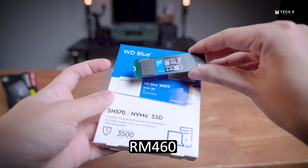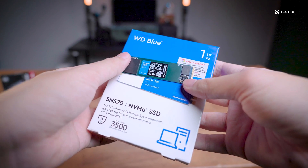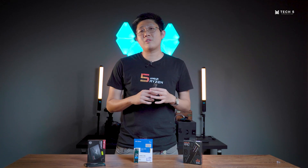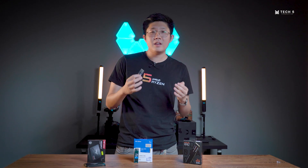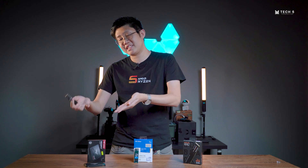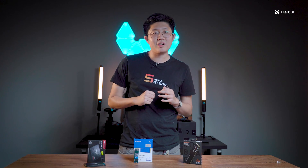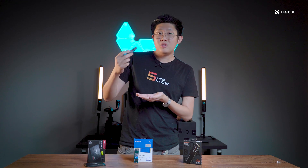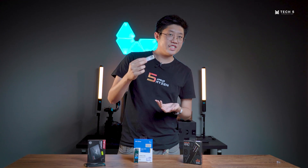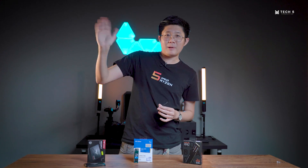With this information, we hope you can make a more informed decision on your next storage purchase. That's all the time we have for this video — we hope you found it informative and that it will help you in your next storage purchasing experience. Do tell us, what kind of storage are you guys rocking yourself? Is it a SATA SSD or is it the newest Gen 4 NVMe SSD? That's all from us today — take care and goodbye.